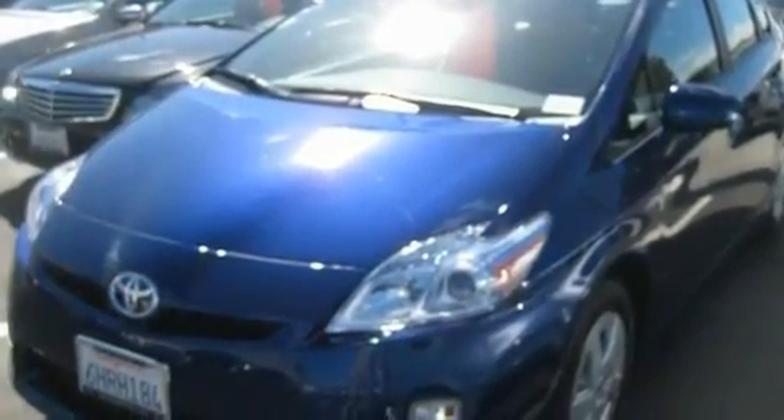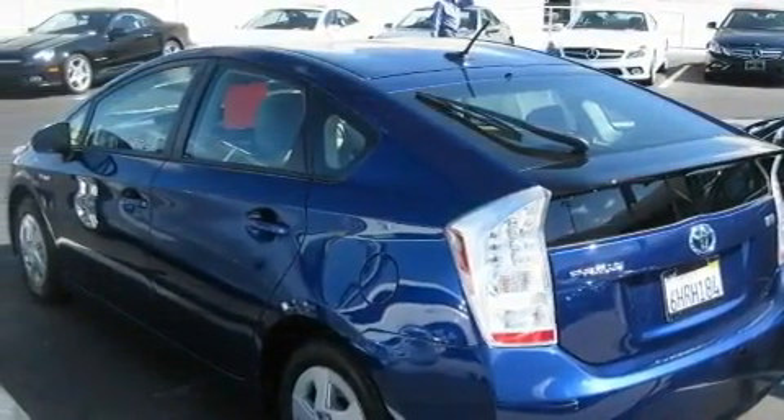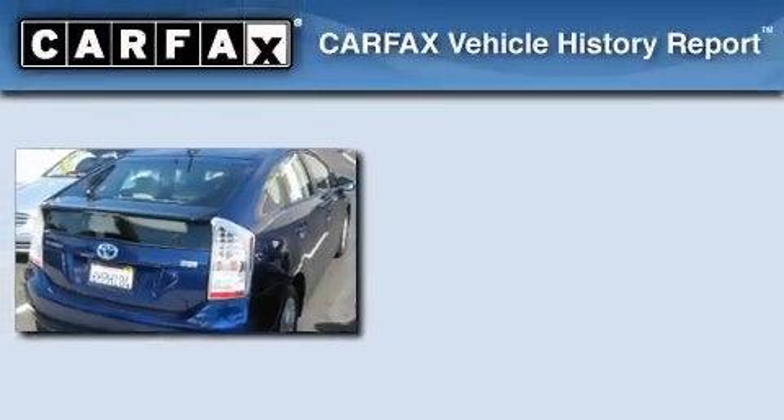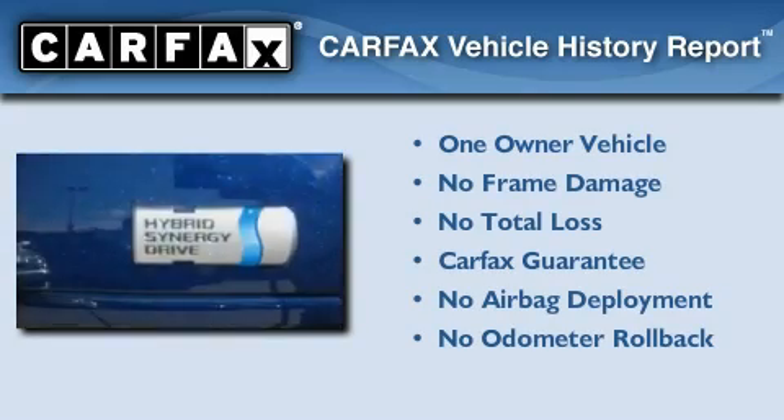With an EPA estimated rating of 48 miles per gallon on the highway, this automobile helps leave money in your pocket where you want it. This car has had only one owner and it qualifies for the Carfax buyback guarantee.